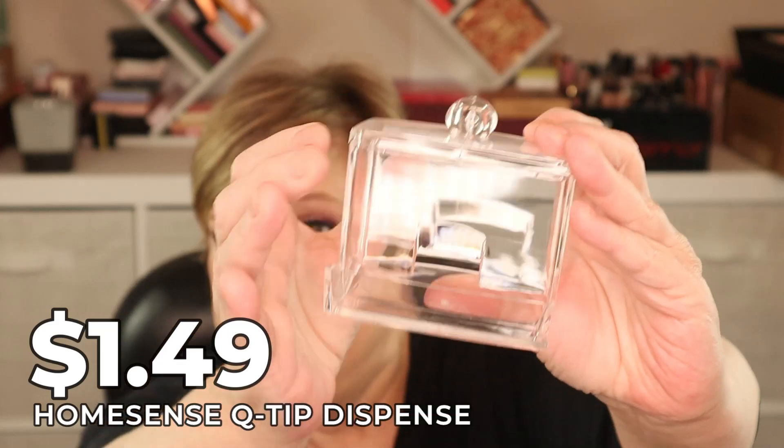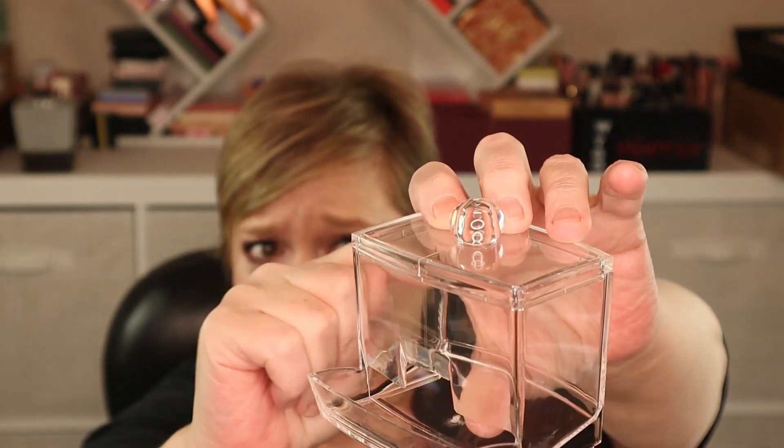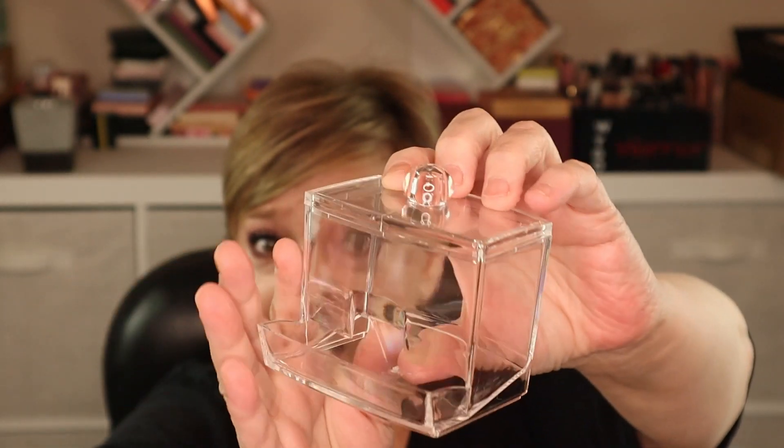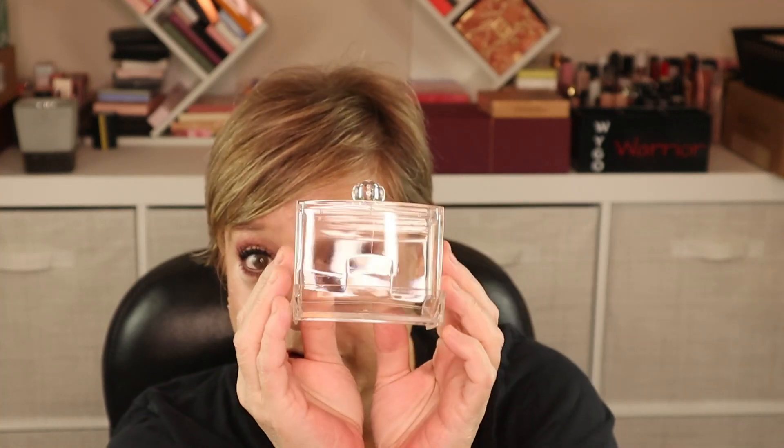This next product is what I was most excited about and it only cost $1.49. It's an acrylic dispenser for q-tips — you put the q-tips in and take them out from the top. It's pretty cheap acrylic but for $1.49 I'm not mad, and if it breaks, oh well.